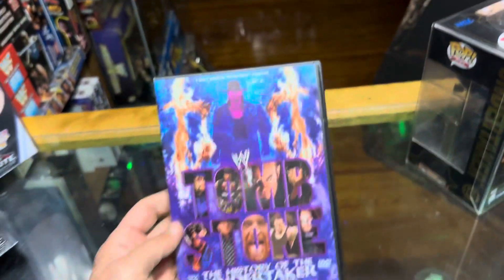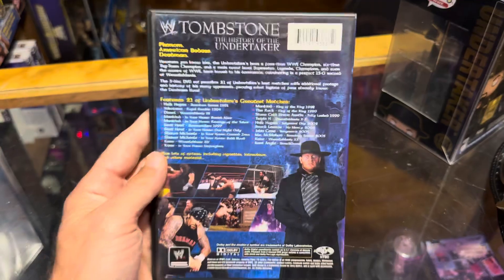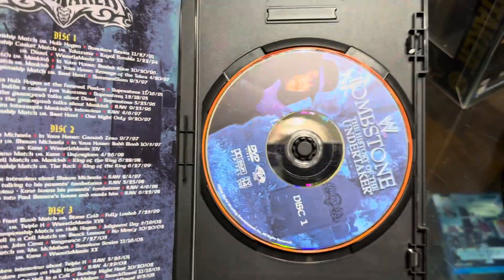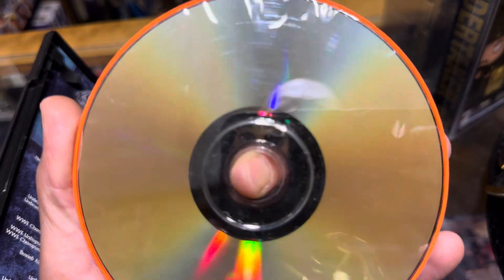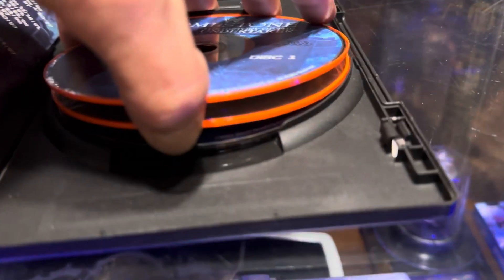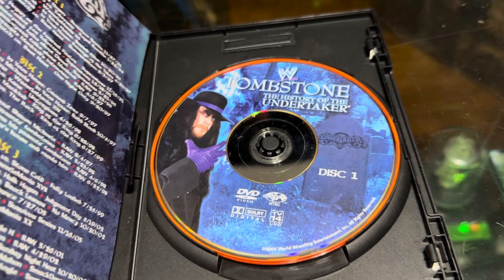Today we're checking out the Tombstone: The History of the Undertaker 3-disc DVD set. Now, as I may have explained to you before, a DVD is a flat circular object. I was kind of trying to be ahead of my time by putting a protective cover on it. They make protective covers for these things, and apparently I put them on here — they'll surely come off, but I don't see the point of taking them off. There are three discs, and only two of them have the protective cover on it. You take those, put them in a DVD player, it's got information on it, it reads and displays on the TV — and that's how you watch stuff.